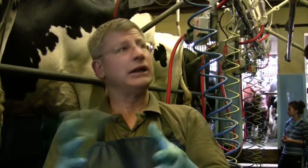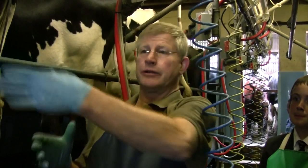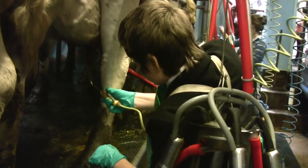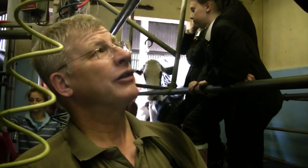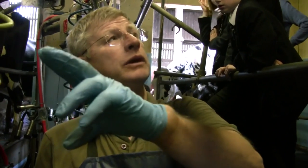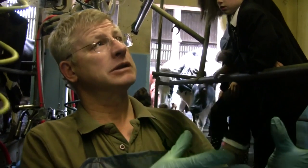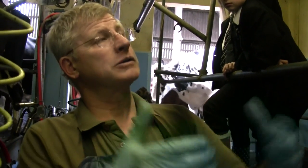The iodine spray contains lanolin, similar to hand cream, which keeps the teats soft. The gate opens and cows leave the parlour. Cows are milked twice a day - at 6am and 4pm, 365 days a year. Currently 50 cows are being milked. With around 20 cows due to calve in the next two months, the milking herd will gradually increase to 70 cows.